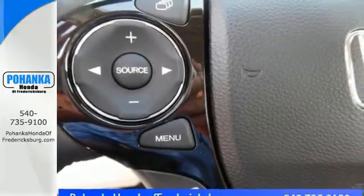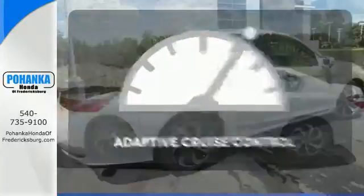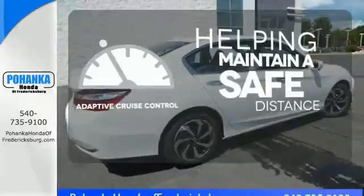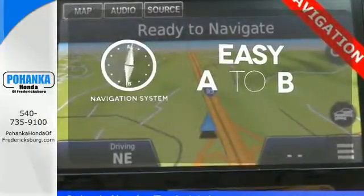And for better economy, this Accord is also equipped with an efficient eco-assist system. You can maintain a safe distance even in the busiest traffic with the adaptive cruise control. Feel confident getting from point A to point B with the navigation system.